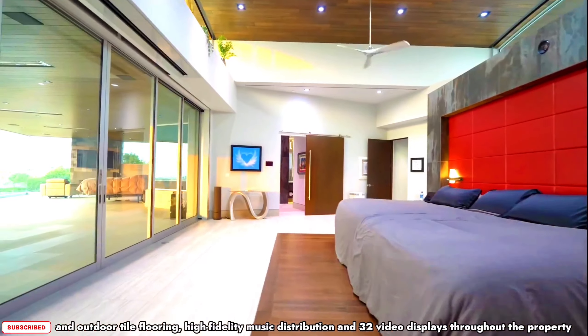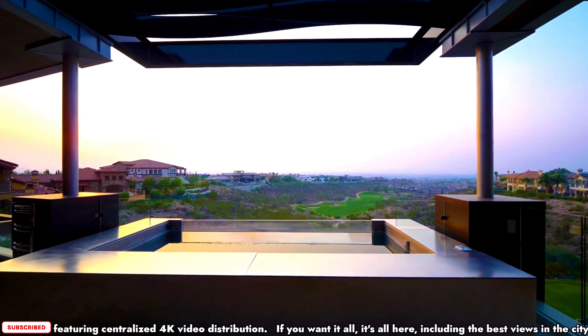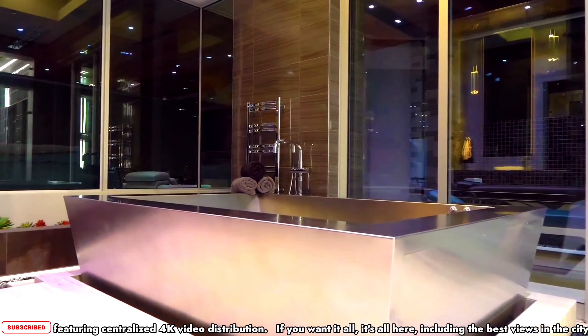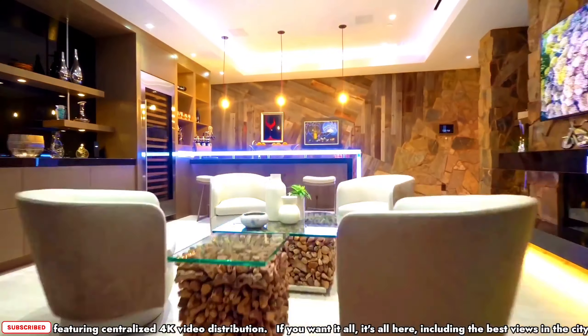More than 20,000 square feet of heated indoor and outdoor tile flooring, high fidelity music distribution, and 32 video displays throughout the property featuring centralized 4K video distribution. If you want it all, it's all here — including the best views in the city.